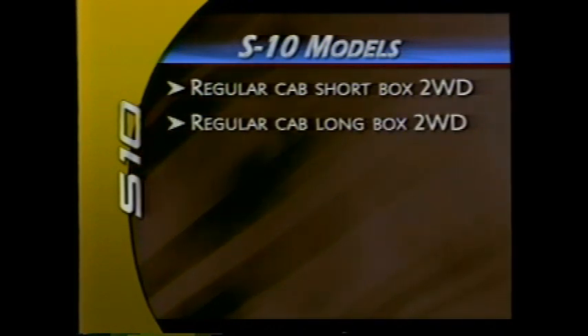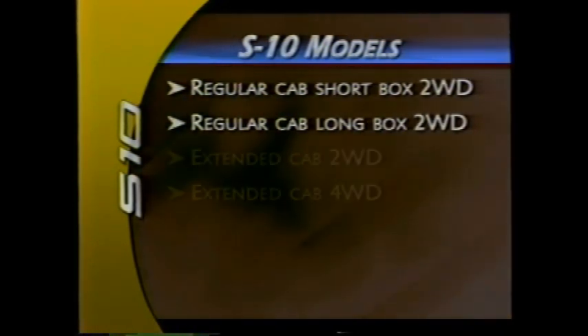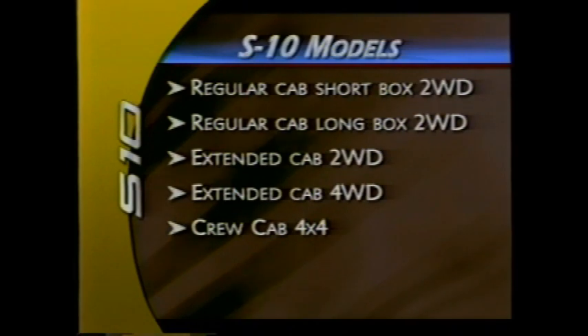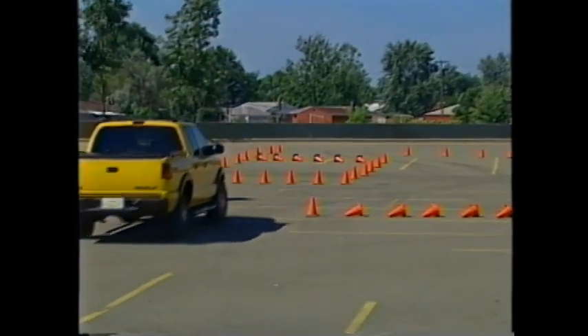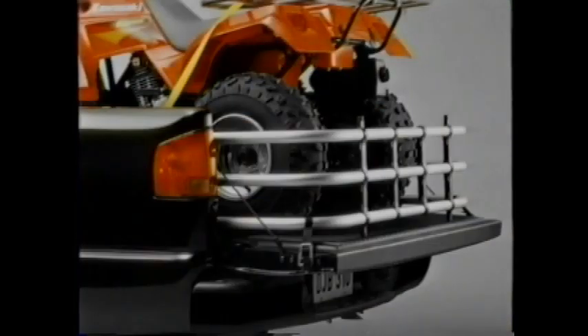The Chevrolet S10 pickup comes in five models: regular cab short box two-wheel drive; new for 2003, a regular cab long box model with two-wheel drive; extended cab two-wheel drive and four-wheel drive; and crew cab with four-wheel drive. Also new for 2003 is the standard S10 upholstery. A number of new regular production accessories are available for 2003.